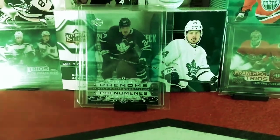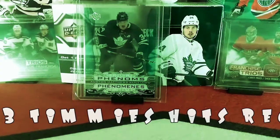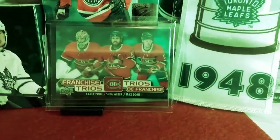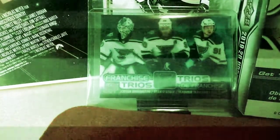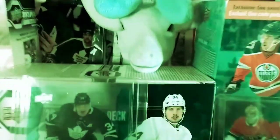And there's our clear from last video — Austin Matthews Clear Cut Phenoms. There's our Trios of the Canadiens: Jay Weber, Carey Price, Max Domi. And our Trios of the Blues: Tarasenko, O'Reilly, and Binnington. So that's everything — hope you guys enjoyed the video, take care.